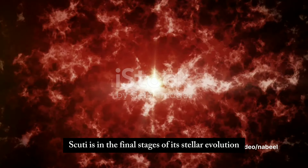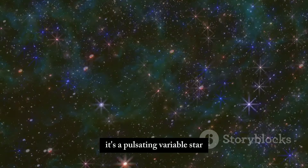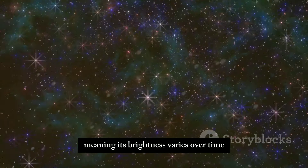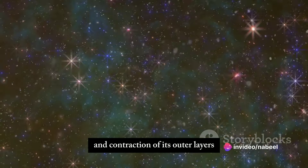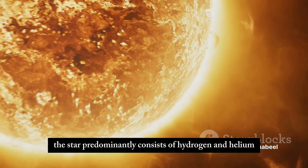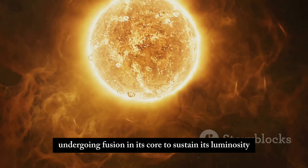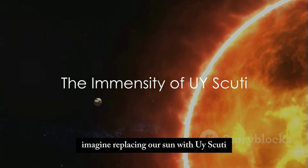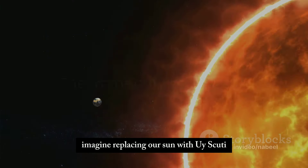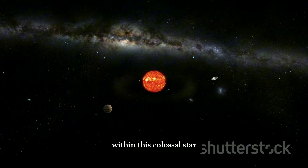Now let's delve into the characteristics and composition of UY Scuti. As a red supergiant, UY Scuti is in the final stages of its stellar evolution. It's a pulsating variable star, meaning its brightness varies over time due to the expansion and contraction of its outer layers. The star predominantly consists of hydrogen and helium, undergoing fusion in its core to sustain its luminosity. To put its size into perspective, imagine replacing our Sun with UY Scuti — the entire Earth's orbit would be just a tiny speck within this colossal star.